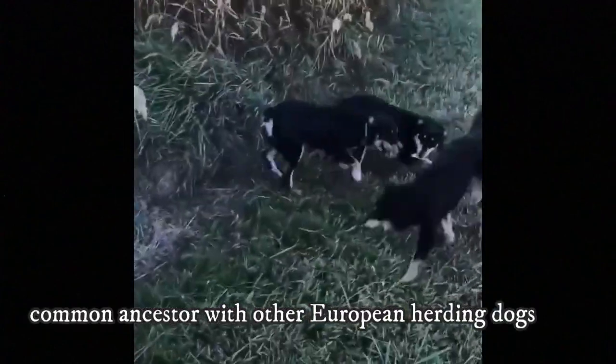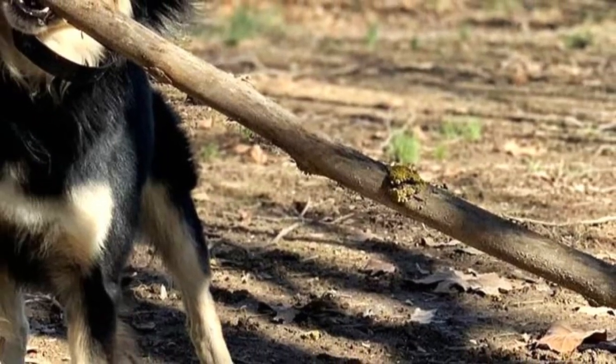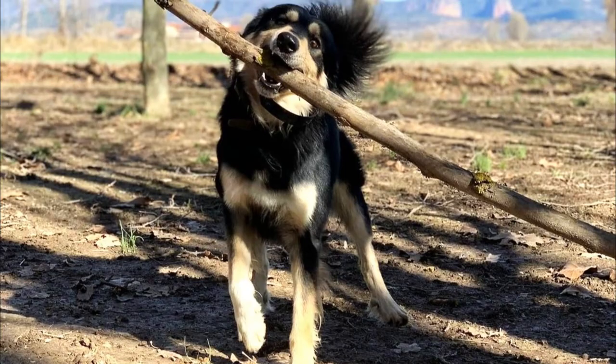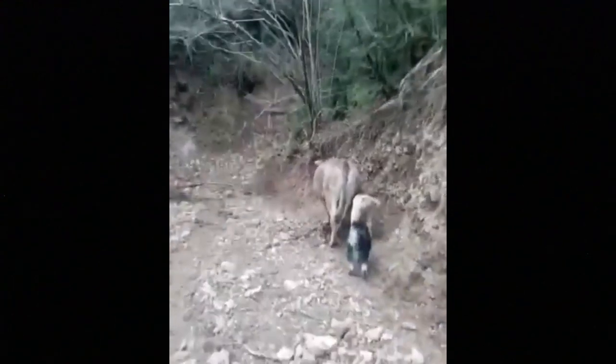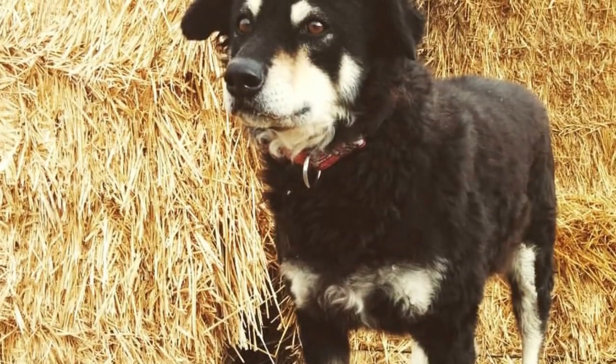The Candechira has a common ancestor with many other European herding dogs. The ancestor is a dog of Asian origin that migrated with its nomadic tribes to Europe. This dog became very famous during the time of the Roman Empire for its herding abilities and quickly spread to all parts of Europe, where it would mix and cross with other local breeds. This is most likely how the Candechira dog came into existence.